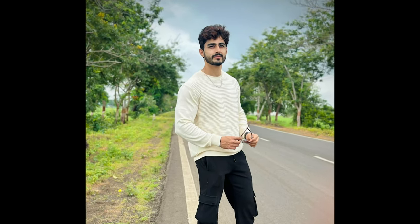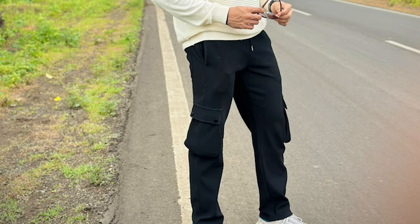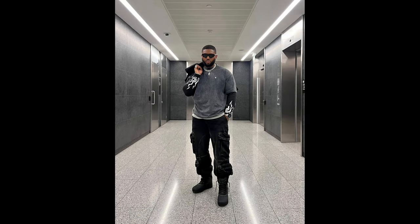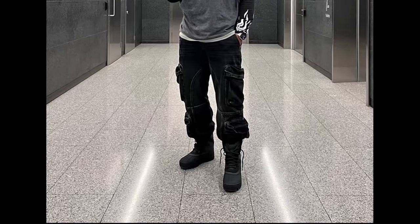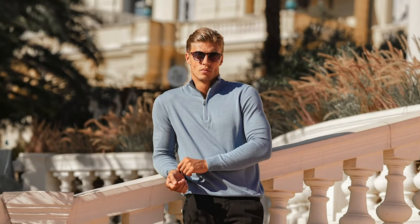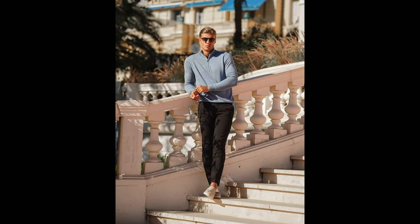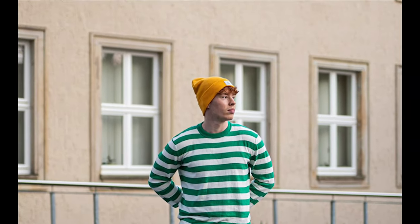Next, you can try an off-white sweater with white sneakers. Next, you can try a gray t-shirt with black boots. Next, you can try a faded blue polo sweatshirt with beige colored loafers. Next, you can try a green and white striped sweatshirt with white sneakers.